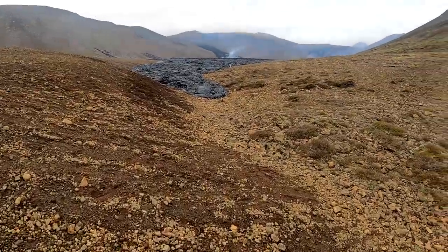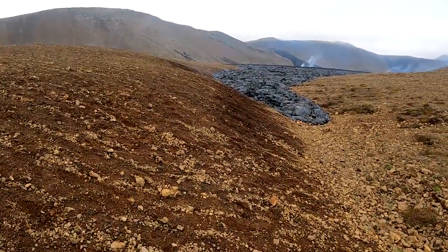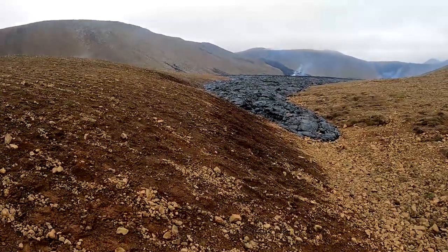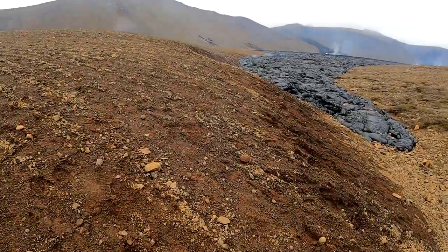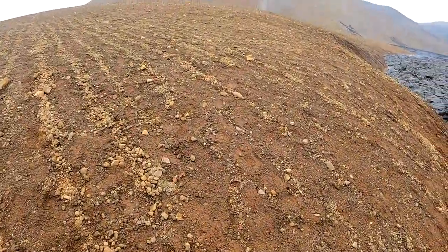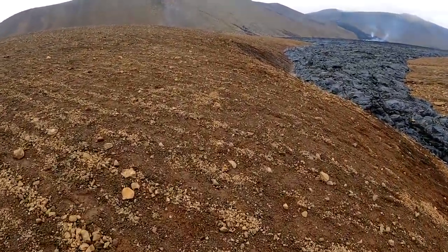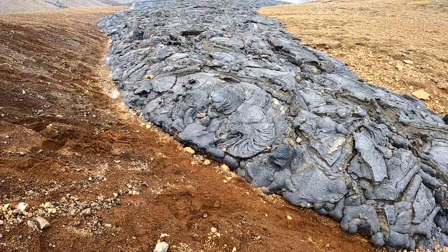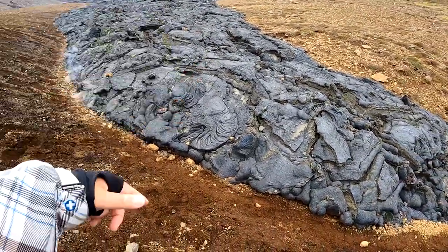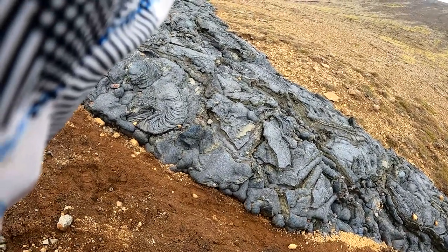I came back down from the mountain — it was very, very windy up there, so you probably didn't hear a thing I was saying from my GoPro. But down here you can find some more compositions as well, and patterns like here. I'll use that as a foreground element for the next picture.